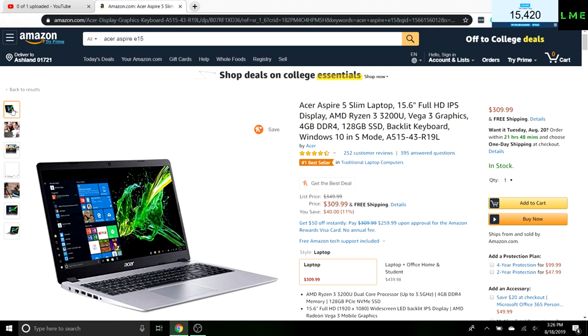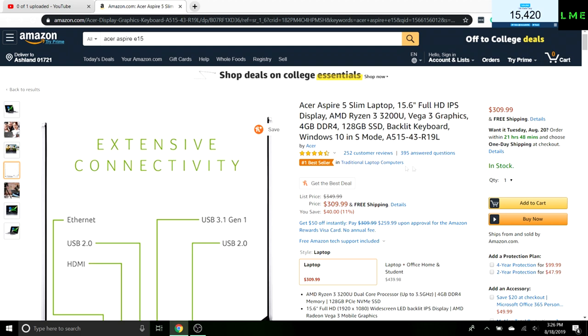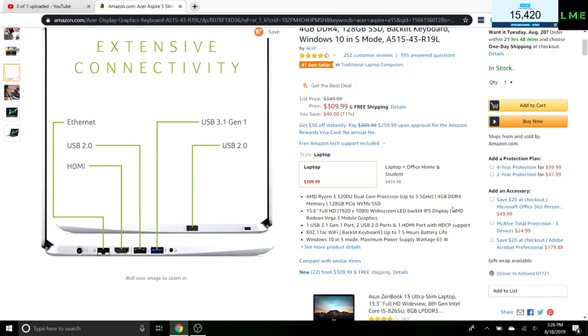As you can see, it's the number one best seller in traditional laptops with great reviews — 4.4 out of 5 stars overall. Most laptops at this price point get really bad reviews, but this one has really solid reviews so far.